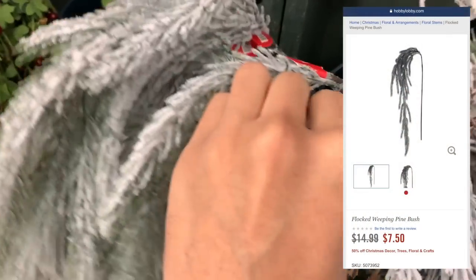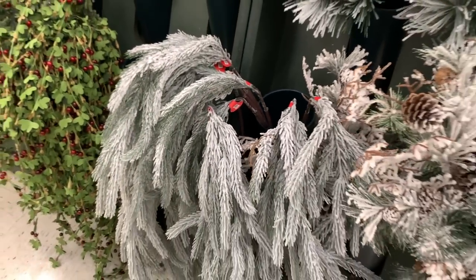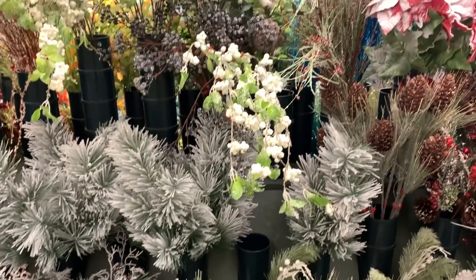I've yet to find a ready-made garland that I like, so I just may use these in place of one. At $7.50 each, they're a steal and I'm confident I could work them into an arrangement that would fit into my decor aesthetic.